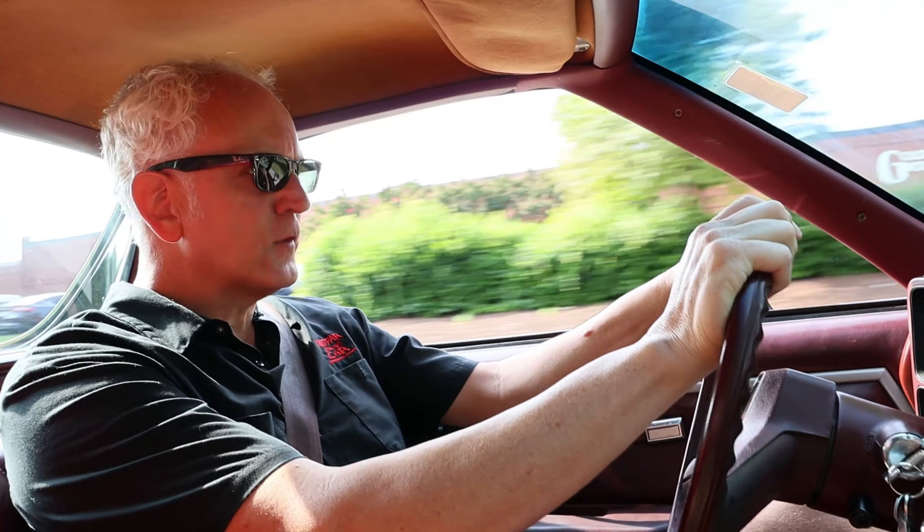It appears when we get this thing up to speed a little bit, it just purrs like a kitten.